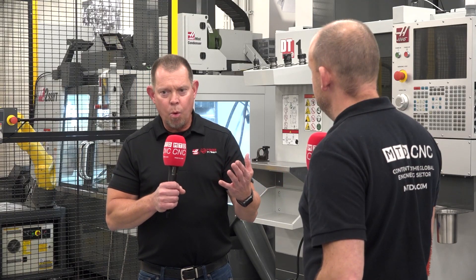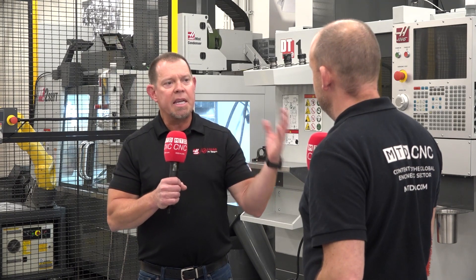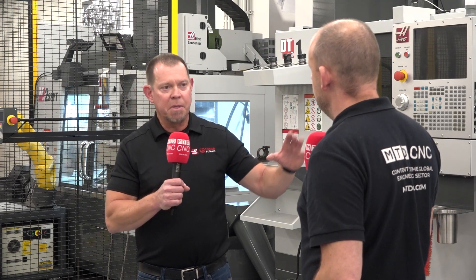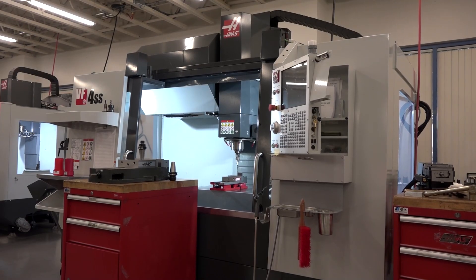What's the reason for such success in such a short period of time? The Haas control is a big contributor. From day one when Gene developed the machine, the idea was to make the control easy to use and user-friendly. To this day, although there have been enhancements, the keyboard layout is exactly the same. So if you go from a mill to a lathe to a five-axis machine, all the controls are laid out the same — people feel comfortable running our machines.